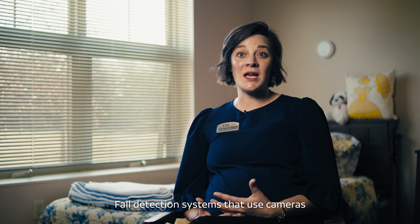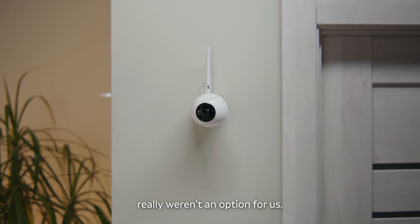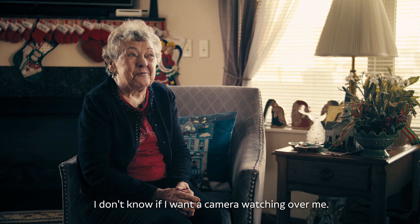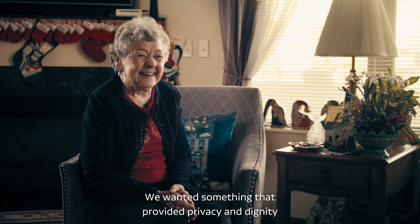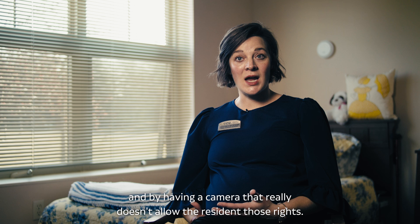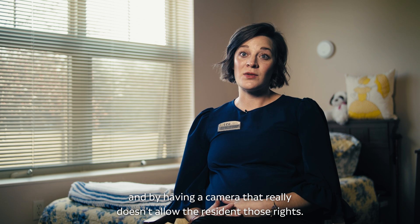Fall detection systems that use cameras really weren't an option for us. 'I don't know if I want a camera watching.' We wanted something that provided privacy and dignity, and having a camera really doesn't allow the resident those rights.